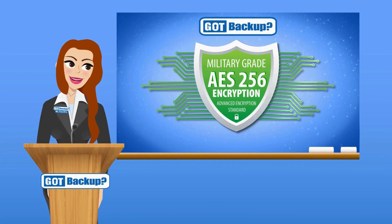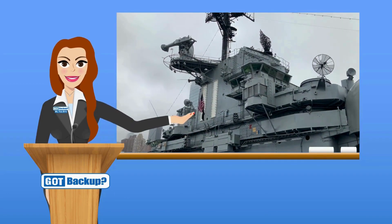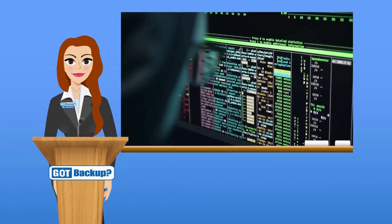128-bit encryption has never been cracked. 256-bit encryption is virtually impossible. AES-256-bit encryption is a very strong method — a widely used encryption method that's considered very secure. In fact, the U.S. military uses this very standard.